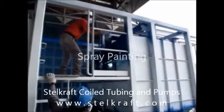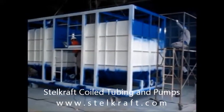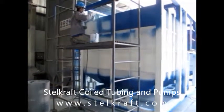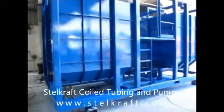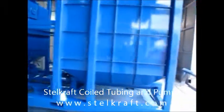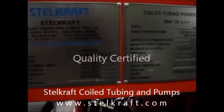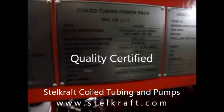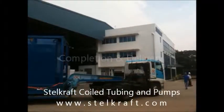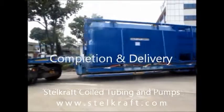Our 74,000 square feet facility, comprising an integrated factory and office, is located in Singapore.